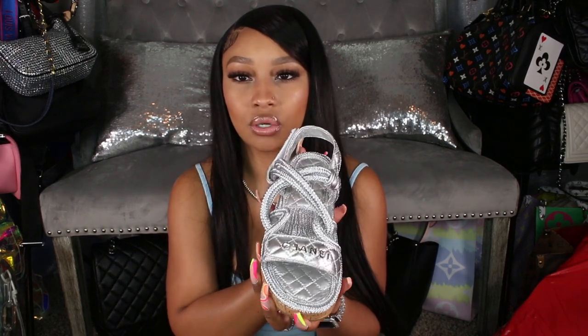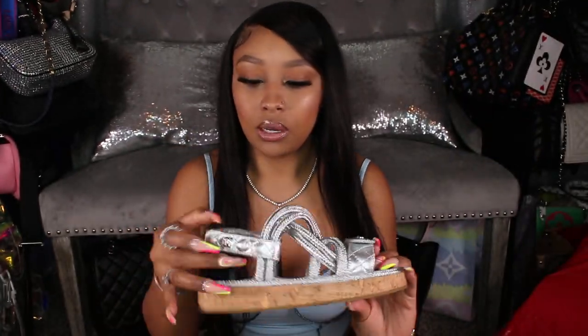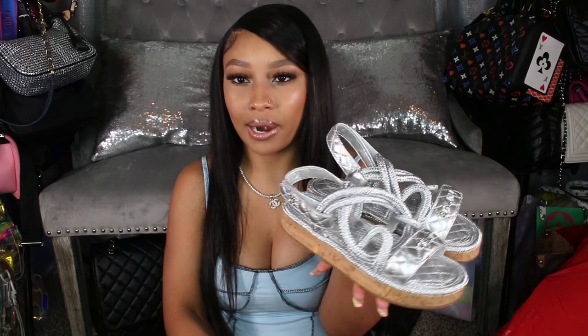I also recently picked up these Chanel silver rope sandals. I have two silver Chanel bags — a vanity and a vertical boy bag — so these match perfectly. They say Chanel on the front and have the Chanel emblem, and the bottom gives a cork vibe. They're really cute and definitely pop, but not the most comfortable — the base is a bit wide so my foot isn't super stable. However, since I wear silver a lot, these match with everything, especially colorful outfits.